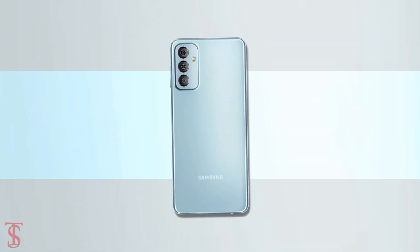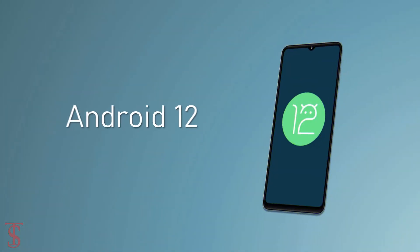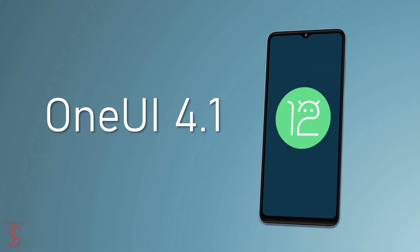The device comes equipped with a 5000mAh battery that supports 25W fast charging, and it runs on the latest Android 12 based on One UI 4.1 skin on top.